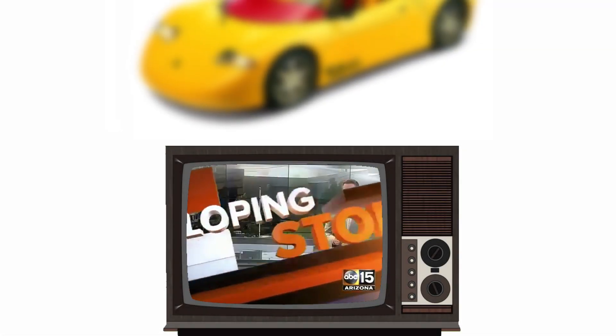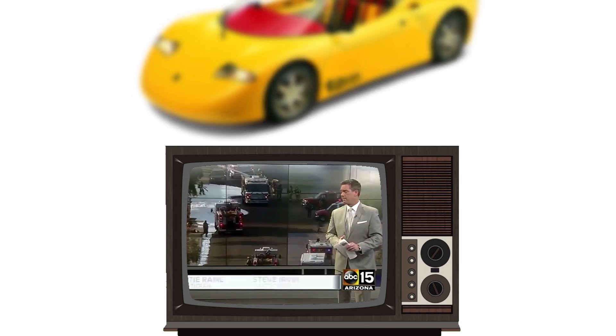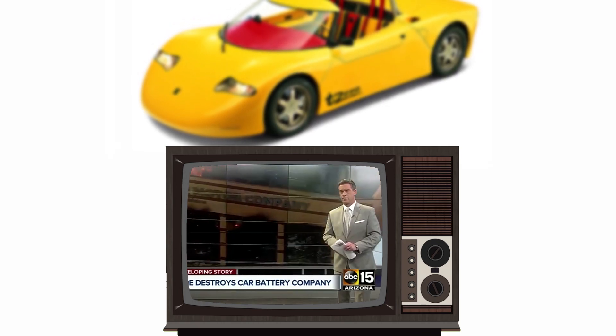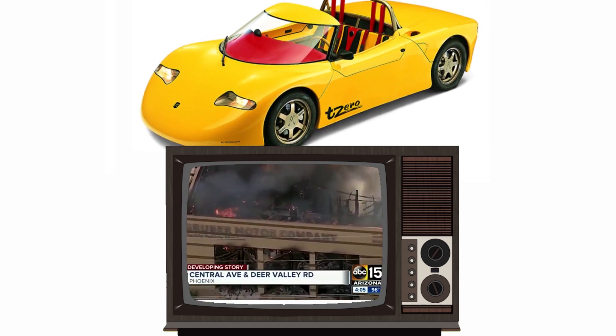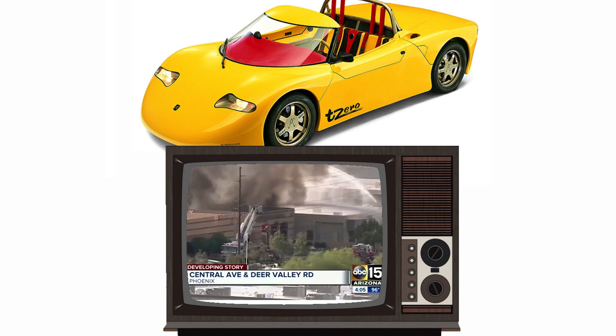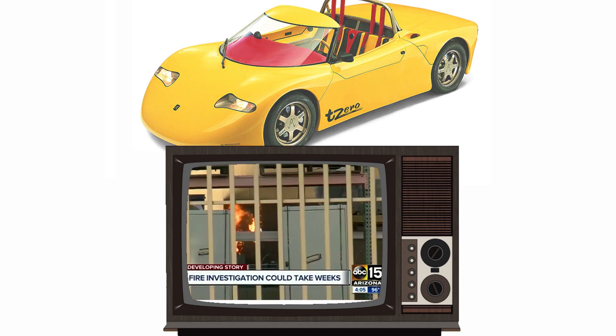Fallout tonight from that volatile fire spewing black smoke all over the North Valley. A company that makes batteries for electric cars caught fire, the lithium creating a huge problem for fire crews. From yesterday near Central and Deer Valley, huge flames and smoke poured into the sky. Firefighters had to team up with hazmat crews before rushing into this burning building.